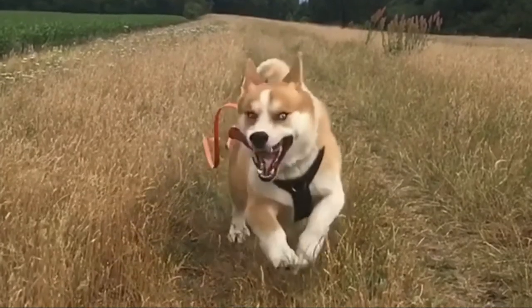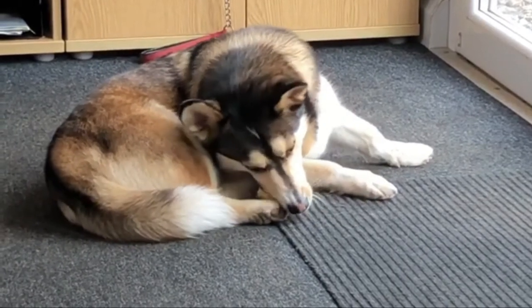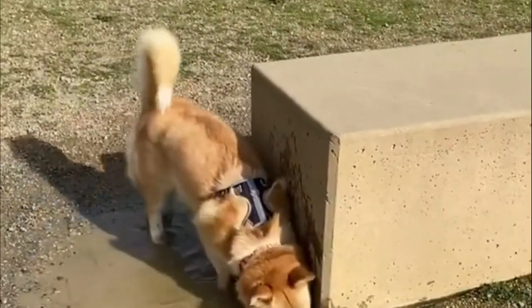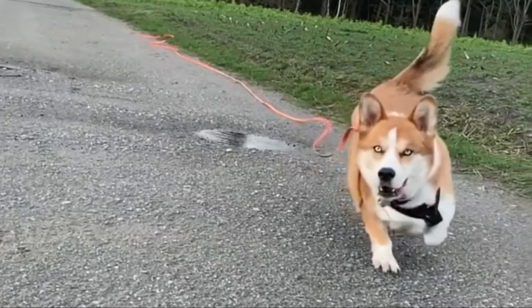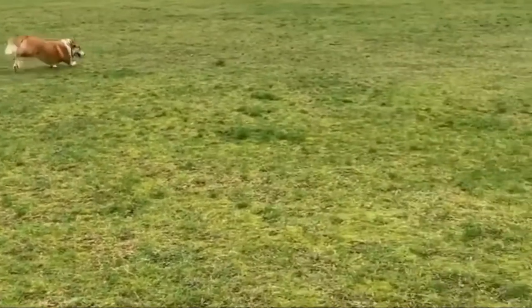Hybrid dogs are generally a healthy mix that does not experience the genetic disorders that can plague their purebred parents. That said, potential owners need to be aware of what health issues may be inherited. The Horgi's Husky parentage may mean ocular issues, including juvenile cataracts, corneal dystrophy, canine glaucoma, and progressive retinal atrophy.